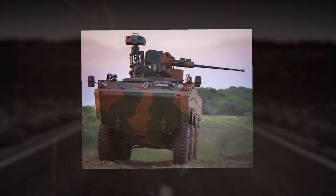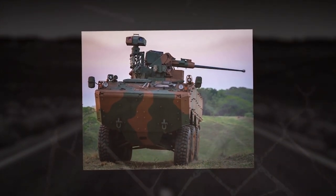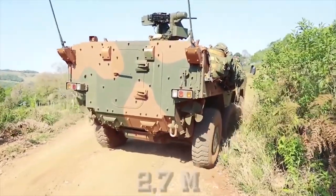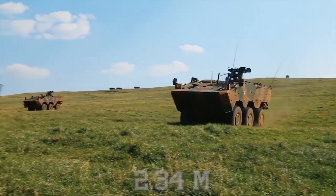With regards to the dimensions of this armored personnel carrier, its length is 22 feet 7 inches (6.9 m), width is 8 feet 10 inches (2.7 m), and height is 7 feet 8 inches (2.34 m).